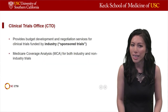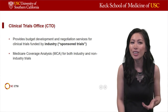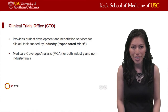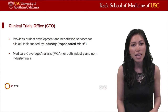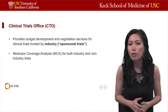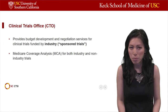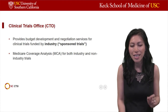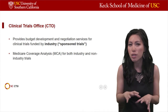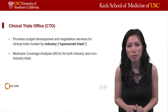Now we're going to switch gears and talk about CTO, which stands for our Clinical Trials Office. The Clinical Trials Office at USC provides budget development as well as contract negotiation services for clinical trials funded by the industry. This is a very important distinction — CTO handles mainly the industry or sponsor trials in terms of contract negotiation and budget development.